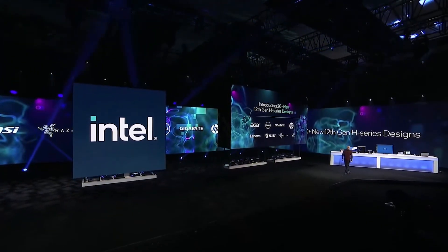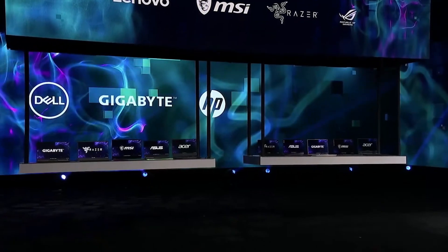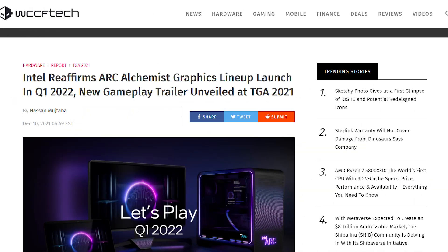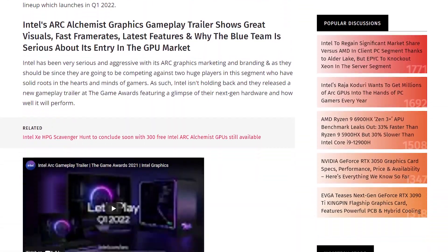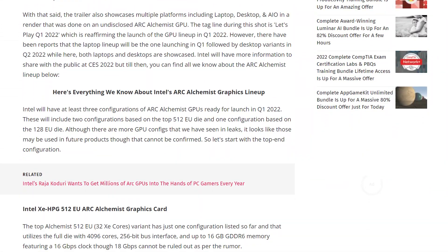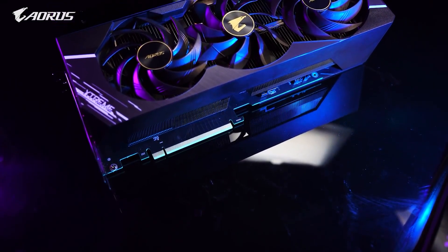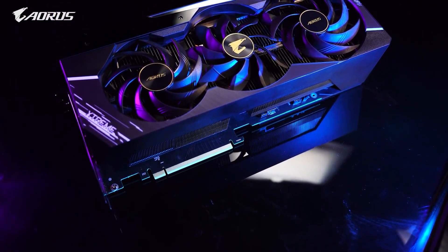The Arc GPUs are set to debut in the very first quarter of this year, meaning we are hardly two months away from the official launch. However, only two of the five known Arc GPUs are going to launch first, and the Arc A380 is one of them. Along with the Arc A380, the other GPU that will launch is the flagship video card featuring 512 execution units, meaning Intel is targeting to fulfill the needs of both budget and high-end gamers.